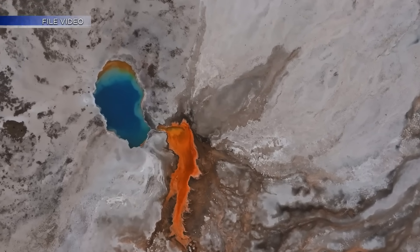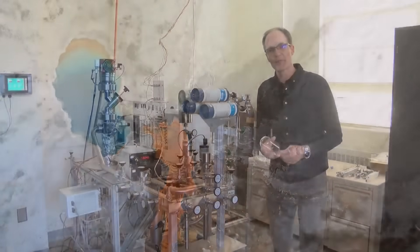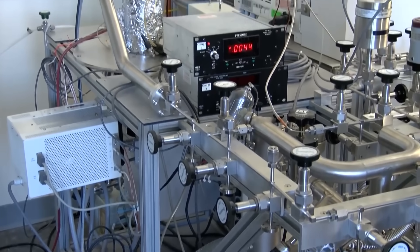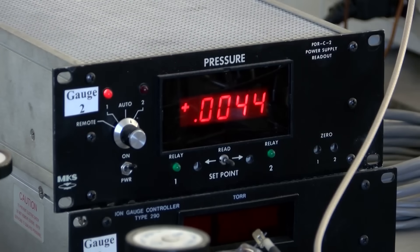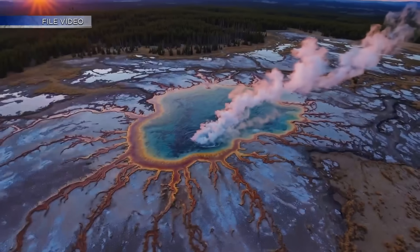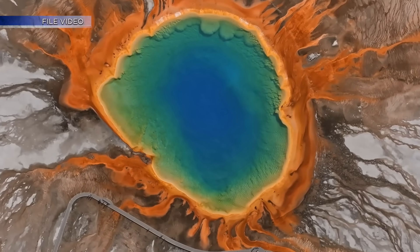Fischer says when volcanoes erupt, they're driven by new magma coming into the system. They use samples from Yellowstone on this machine to learn more. As magma rises towards the surface, gases like water and CO2 exsolve from that magma at shallower levels. Those gases migrate up to the surface and then eventually accumulate at some depth. The group found exactly where that accumulation happens.